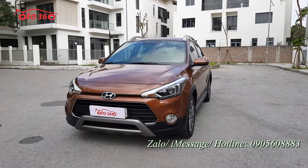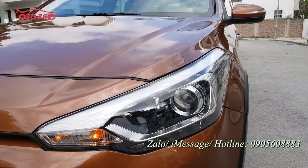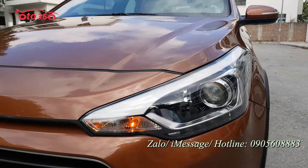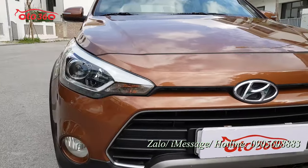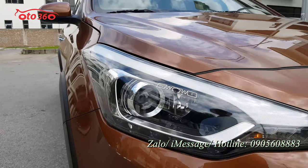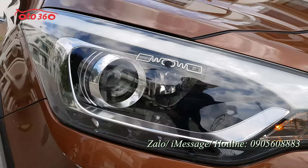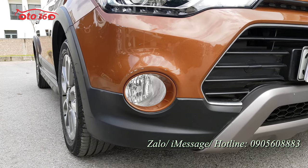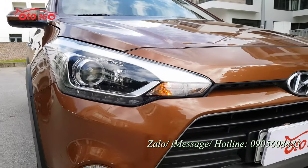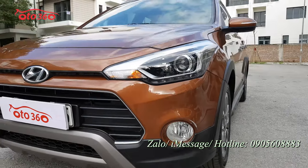Nhìn về cái phần đầu xe - cụm đèn pha còn mới nguyên và rất đẹp. Mặt ca lăng, logo đều rất mới, rất đẹp. Cụm đèn pha xe đã được trang bị đèn pha xenon và đèn LED ban ngày. Phía bên dưới đã được trang bị một cụm đèn gầm halogen. Đều rất đẹp.